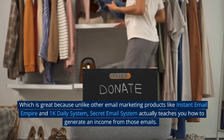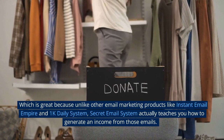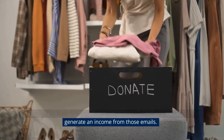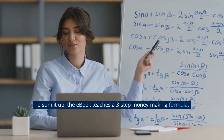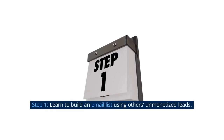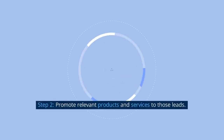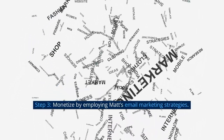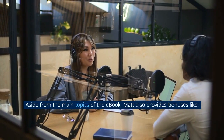Unlike other email marketing products like Instant Email Empire and 1K Daily System, Secret Email System actually teaches you how to generate an income from those emails. To sum it up, the e-book teaches a three-step money-making formula. Step 1: Learn to build an email list using others' unmonetized leads. Step 2: Promote relevant products and services to those leads. Step 3: Monetize by employing Matt's email marketing strategies.